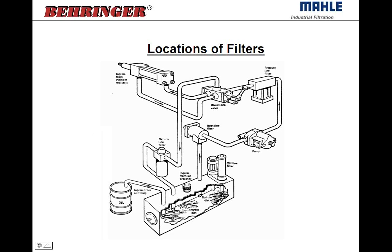There are a number of areas to locate filters in the system with different options available in different styles. There's an offline filter, pressure filters, return line filters, inlet line filters, and the breather — each with different types available and different purposes in the system.